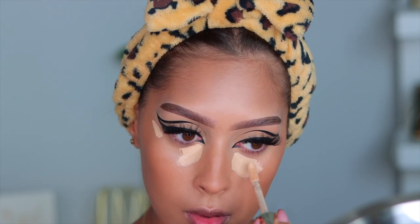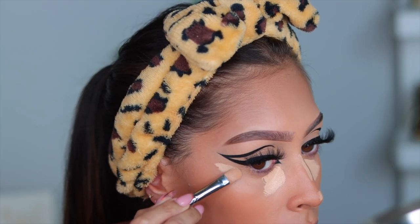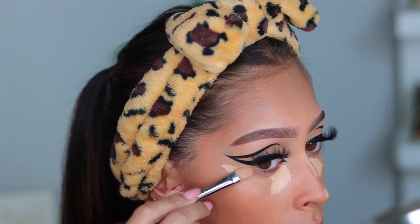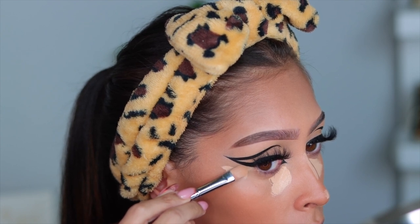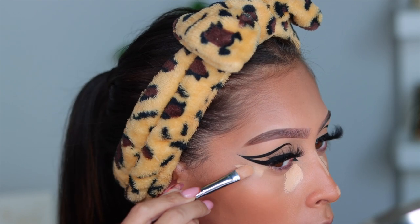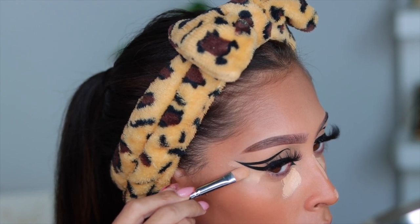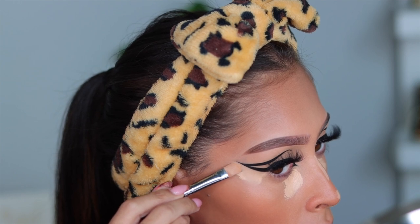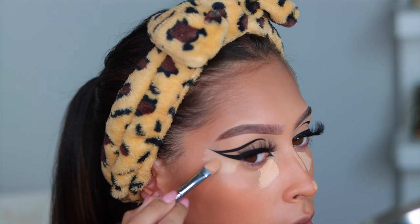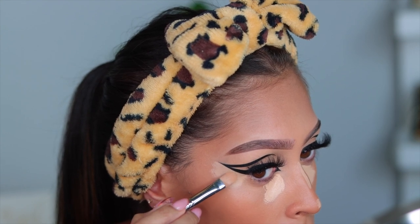Now I'm going in with the Jouer Essential High Coverage Concealer. Don't be lazy — take a flat brush, and any time you're doing an eyeshadow that's super sharp at the edge, you need to get that concealer as close as possible, clean it up, and drag the rest down. That way when you go in with your sponge, you do not get close to that line because you will ruin it. Then all that hard work was for nothing. I'm going in with that brush making sure everything is clean, then blending with my sponge.